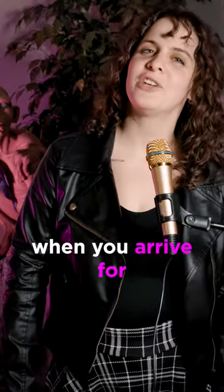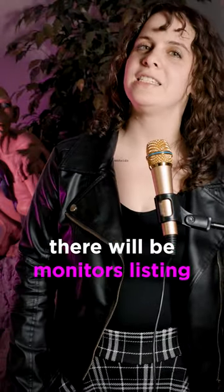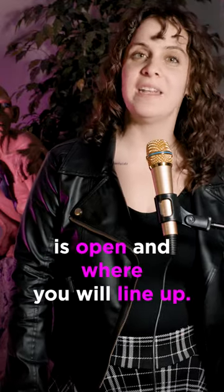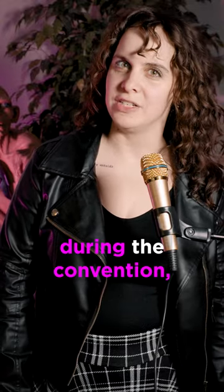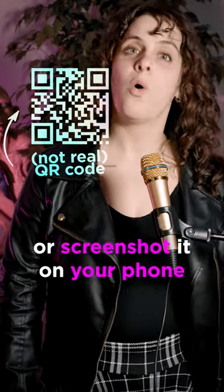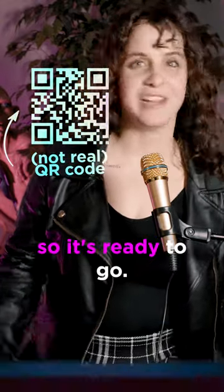Number five, when you arrive for your session time there will be monitors listing whether or not your session is open and where you will line up. Number six, the internet can be unreliable during the convention, so print out your QR code or screenshot it on your phone so it's ready to go.